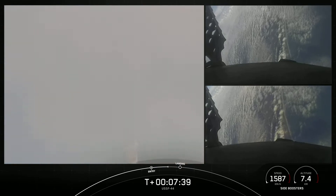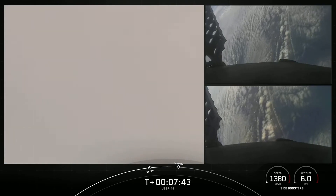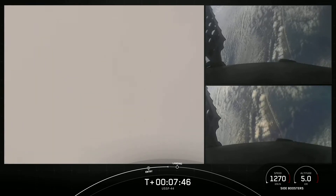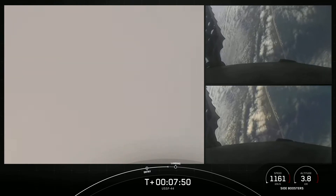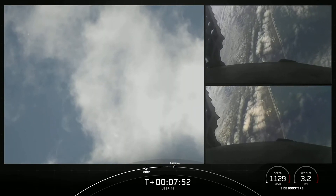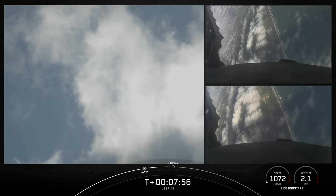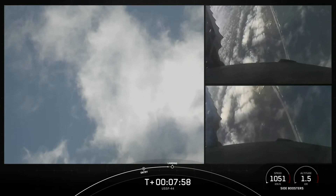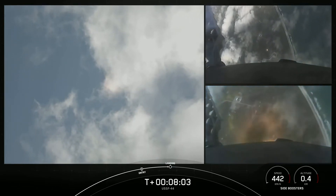Amazing tracking cam views of the boosters as they return to landing zone one and two. We can see the grid fins there. Both boosters transonic. Stage two FTS is safe. Stage two is in terminal guidance. We can see those grid fins steering the boosters for a precise landing. Again, we're attempting landing at landing zone one and two.